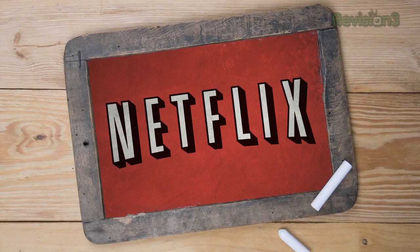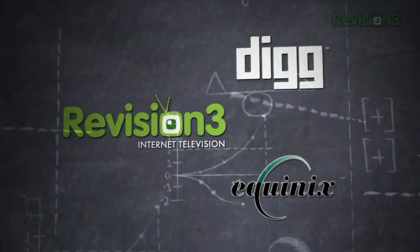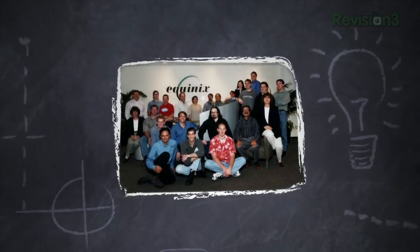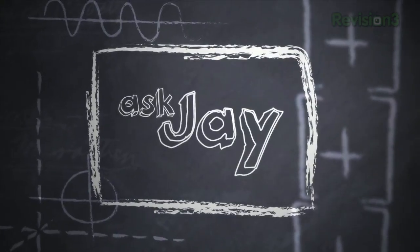This week's episode is brought to you by Netflix. I'm Jay Adelson, founder and chairman of Revision 3. I've started and built a number of companies. My goal in this show is to pass on some of the knowledge from my experiences to you, the budding entrepreneurs, and hopefully leave you with some words of wisdom.